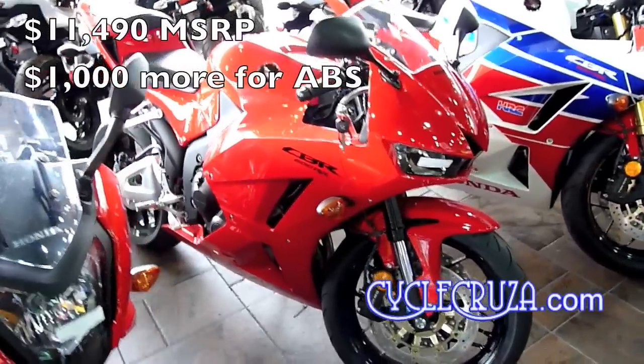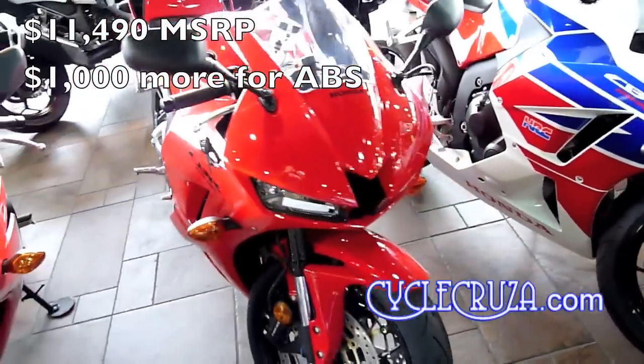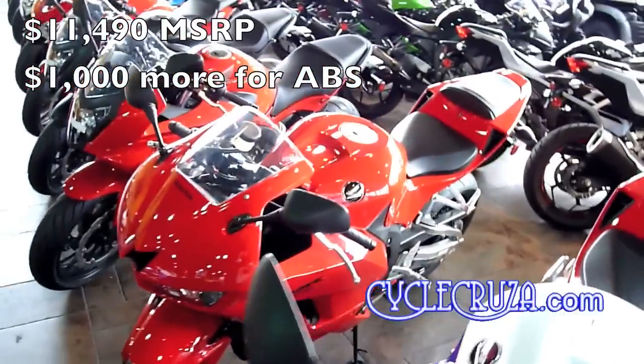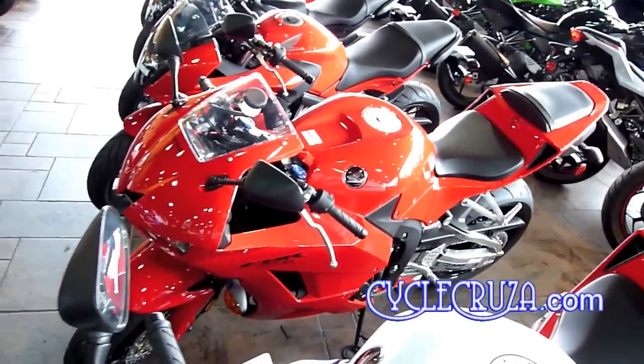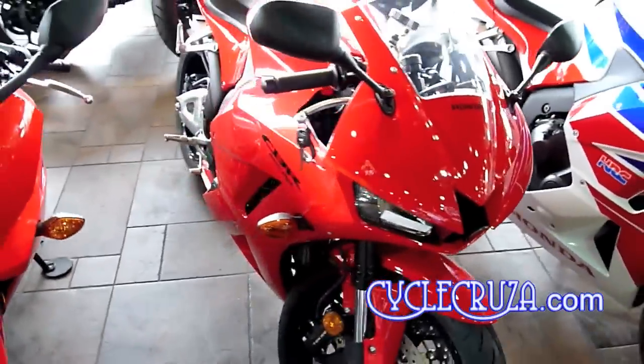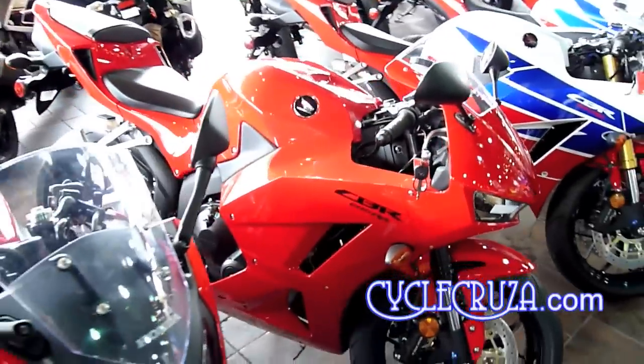I'm going to give my thoughts on the 2015 Honda CBR 600RR. Actually it's a 2014 model, but they made no significant changes for model year 2015, so basically you'll be looking at the same bike here.